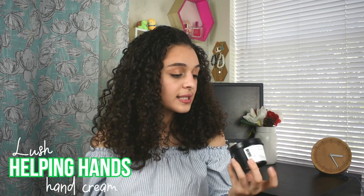I have talked about this so much on my channel — the Helping Hands hand cream by Lush. It smells so earthy and I just love it. It smells amazing and you can just take it anywhere. It's really convenient.